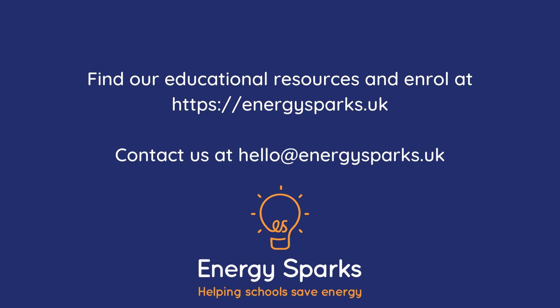Our educational resources are available to all schools. If you'd like to use the EnergySparks programme to reduce your school's energy consumption and carbon footprint, you can enrol on our website or contact us at hello@energysparks.uk.